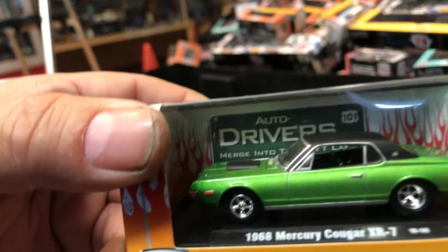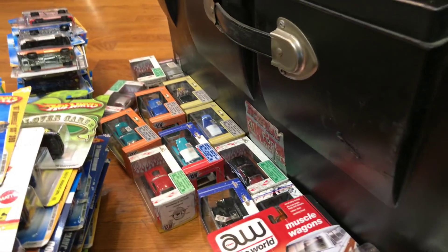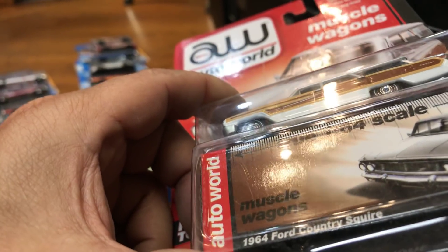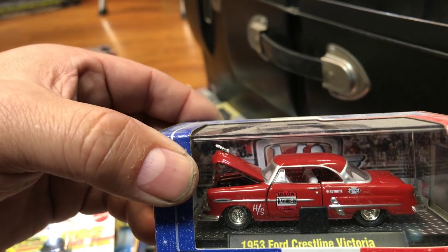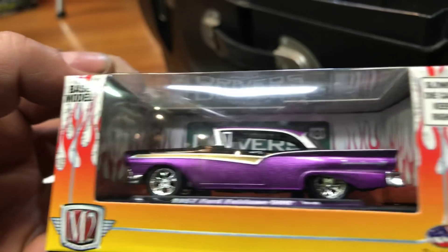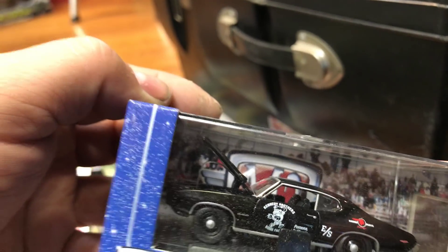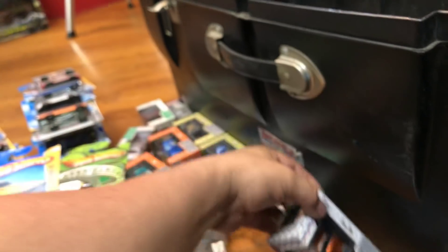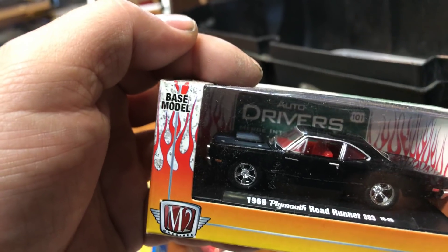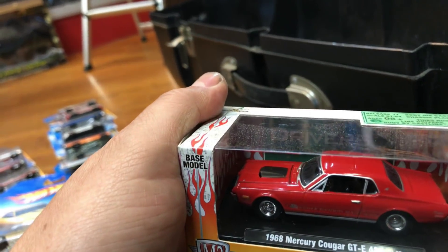Now we have a lot of M2s. Here's a 1968 Mercury Cougar XR7, a '66 Mercury Comet Cyclone, an Auto World '64 Ford Country Squire — I've actually seen a real one like this at the car show in Whittier. Here we have a Ford Crestline Victoria, a '57 Ford Fairlane 500, a '69 GTO in black from M2, and an M2 1956 Ford F100 — there's actually one of these visiting in front of the shop today. Then a '69 Plymouth Road Runner 383.